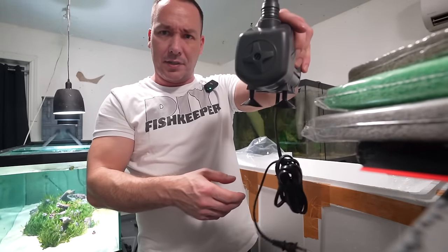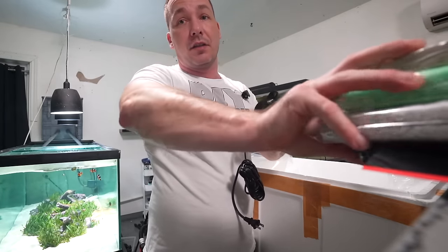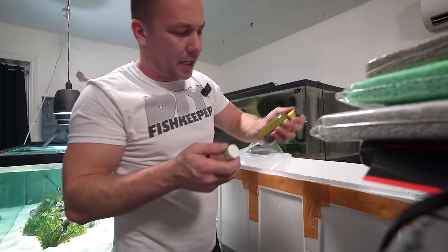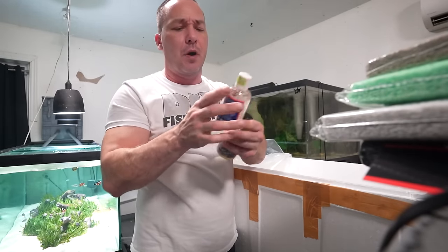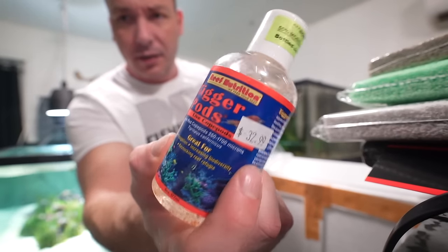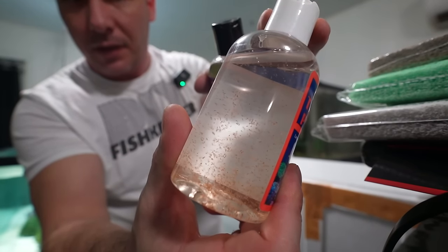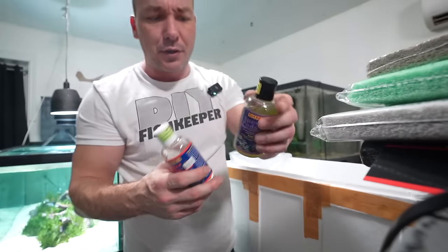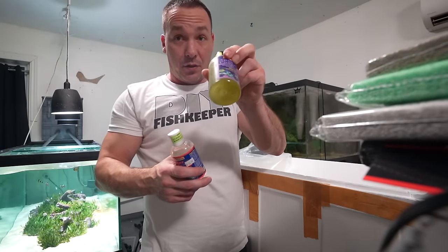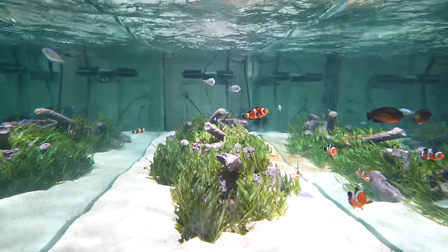This can go on the bottom because look how high up it sits. While the pump's off, I'm also going to start biologically adding things — I want tiger pods for natural foods. Look at these little dudes swimming around in the bottle. There's also phytoplankton for them to eat. This whole thing goes in and that whole thing goes in too.